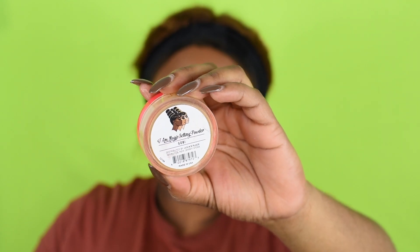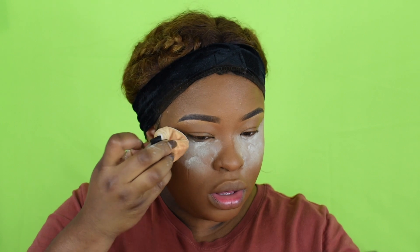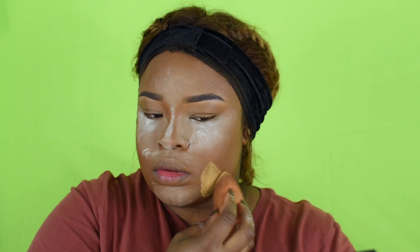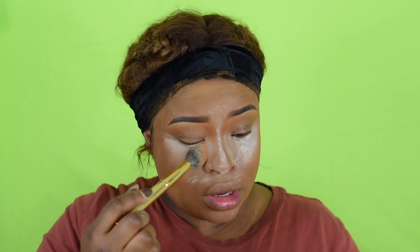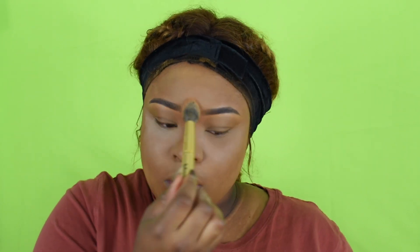I'm also mixing the translucent powder with my Juvia's Place powder in Cool Beige, applying the loose powder to where I crease and where I want to set. After baking for a minute or so, I'm dusting underneath my highlights lightly, then using my Juvia's Place 46 powder to set my whole face.